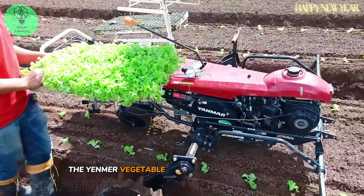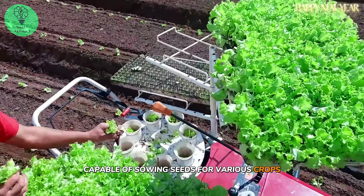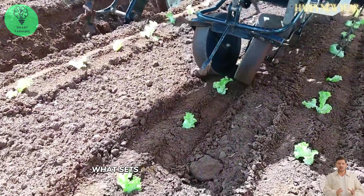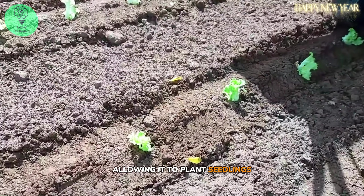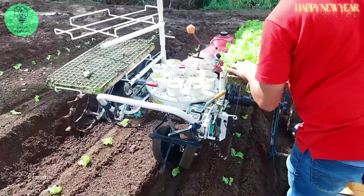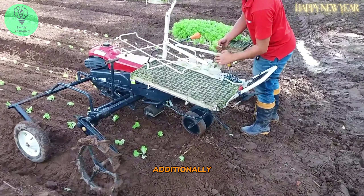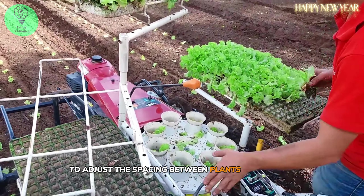The Yanmar Vegetable Planter is a versatile device capable of sowing seeds for various crops such as cabbage, broccoli, spinach, and many other leafy greens. What sets the Yanmar apart is its gentle and compact design, allowing it to plant seedlings from mobile trays and standard pots. The device is equipped with controls around the handle for easy and efficient operation, and has a useful distance measurement feature to adjust the spacing between plants accurately.